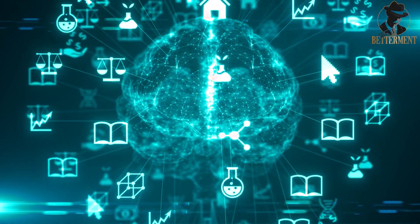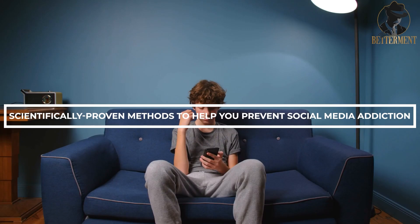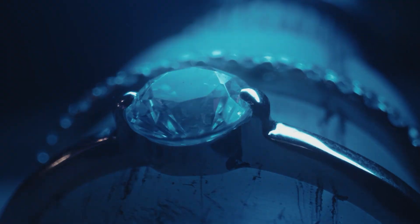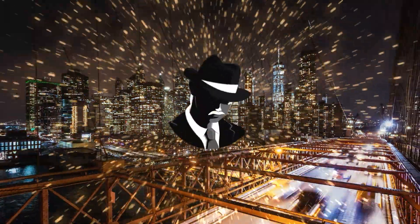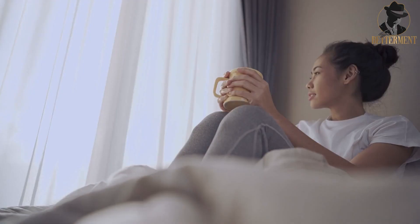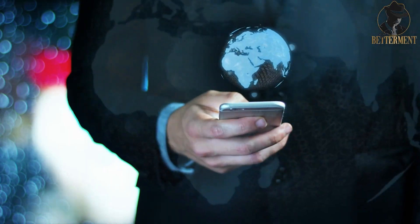Welcome to Sir Betterment, where we bring you financial, motivating, and betterment knowledge. In this video, we'll talk about scientifically proven methods to help you prevent social media addiction. If you like videos like this, make sure to drop a like and subscribe to our channel. Whether you're a heavy user or just getting started, these steps will empower you to stay in control of your social media usage and maintain a healthy relationship with technology. So let's get started.